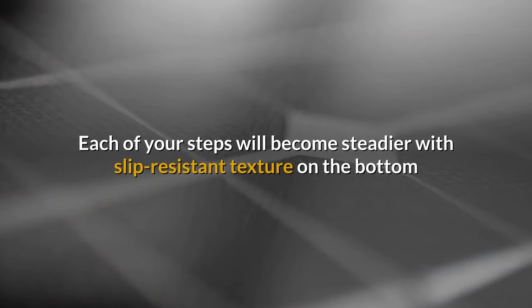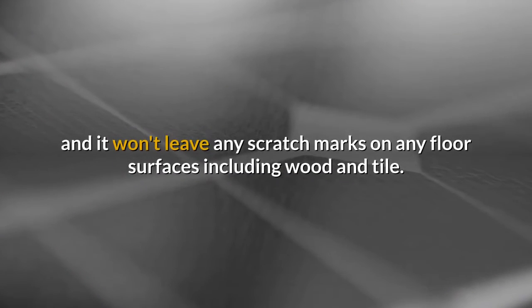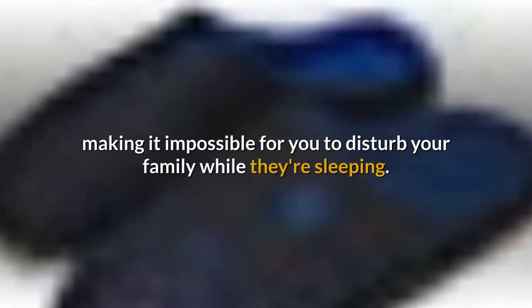Each of your steps will become steadier with slip-resistant texture on the bottom, and it won't leave any scratch marks on any floor surfaces including wood and tile. The sole also comes with excellent noise-reducing qualities, making it impossible to disturb your family while they're sleeping.